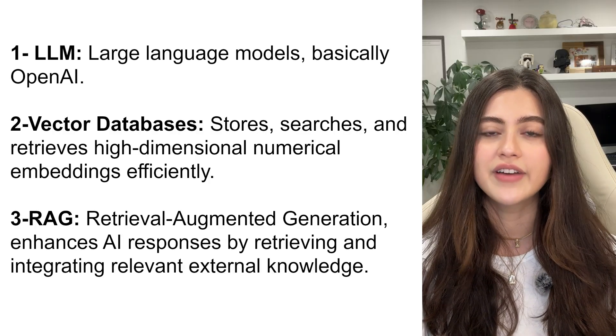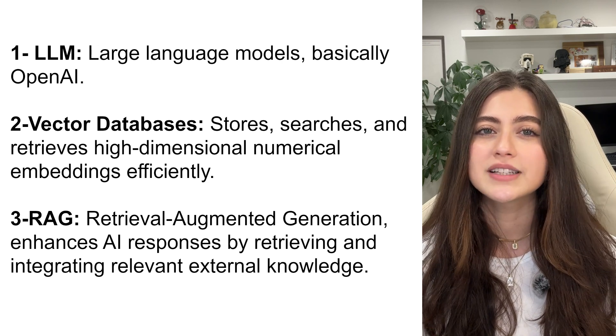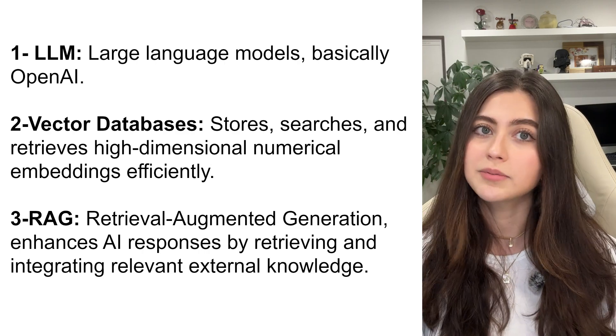What is QueryGPT? QueryGPT is an AI-driven system that transforms natural language input into efficient SQL queries, enhancing data accessibility and operational efficiency. By leveraging LLMs, vector databases, and retrieval augmented generation, it automates the complexities of dataset selection, query structuring, and optimization.